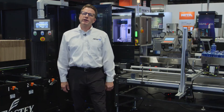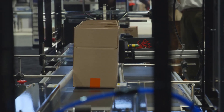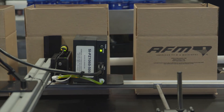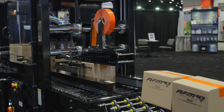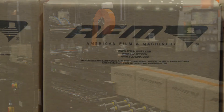Once the case is erected and sealed, it is discharged out of the machine onto our C24 conveyor. It is easily packed, then we print it here, and then it goes into our SB2FC automatic uniform case sealer where the top flaps will be folded, sealed, and discharged onto our flexible conveyor.